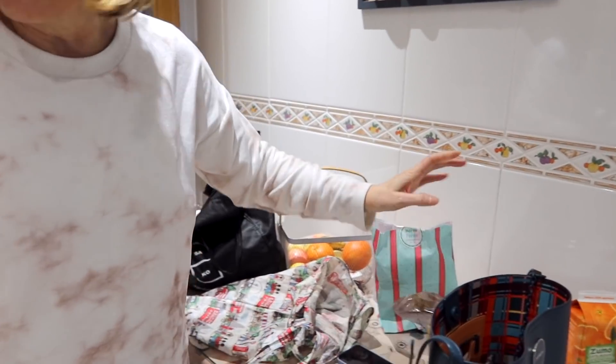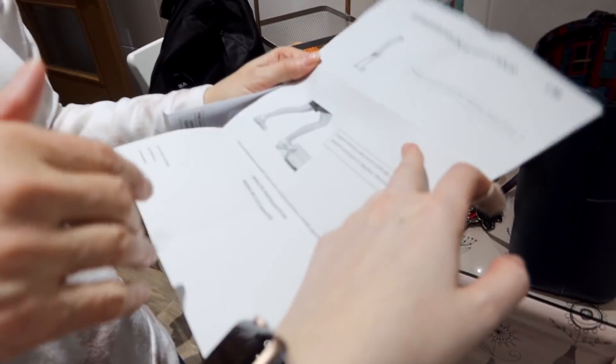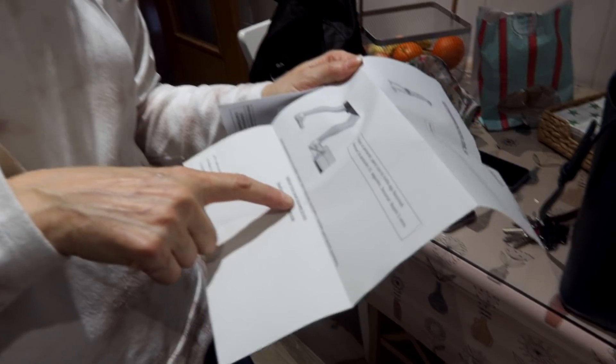Hola amigos de YouTube. Vengo ahora de mis caceres, que mira qué pinta llevo. He ido a comprar el pan. ¿Os acordáis que yo fui al médico para lo del pie? Pues me ha llamado esta mañana el fisio y me ha dicho que tengo que hacer tres ejercicios que son muy importantes. El primero es aplicar frío local durante 10 minutos, pero no con una bolsa ni una botellita, sino con una bolsita de guisantes. Y así durante 10 minutos.